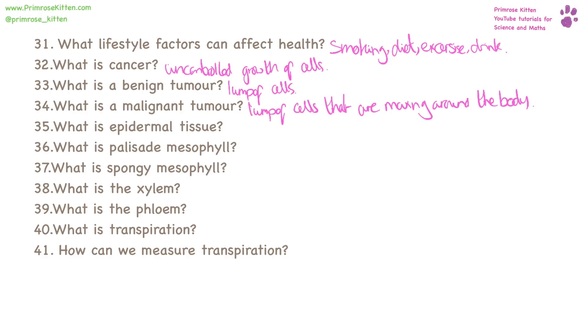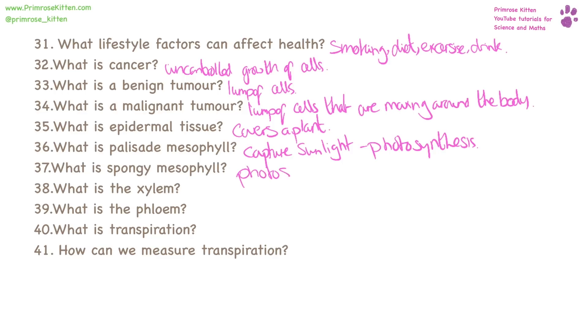What is epidermal tissue? This covers a plant. What is the palisade mesophyll? These are the long, tall cells that capture sunlight and where photosynthesis takes place. The spongy mesophyll is just under the palisade mesophyll and also does photosynthesis. The xylem carries water around a plant and the phloem carries ions and nutrients. What is transpiration? This is the loss of water, and you can measure that by looking at the weight.